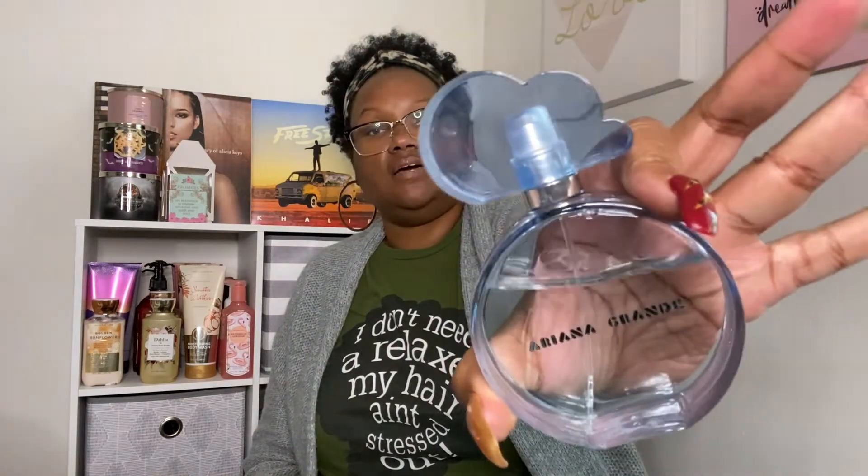Going with the blue notes and the fresh scent, I went with Ariana Grande Cloud. I really love this scent. A lot of people say — though I don't know because I haven't smelled it — that it smells like the Baccarat Rouge. I had to put that together with this scent and everything just went very well together, y'all.